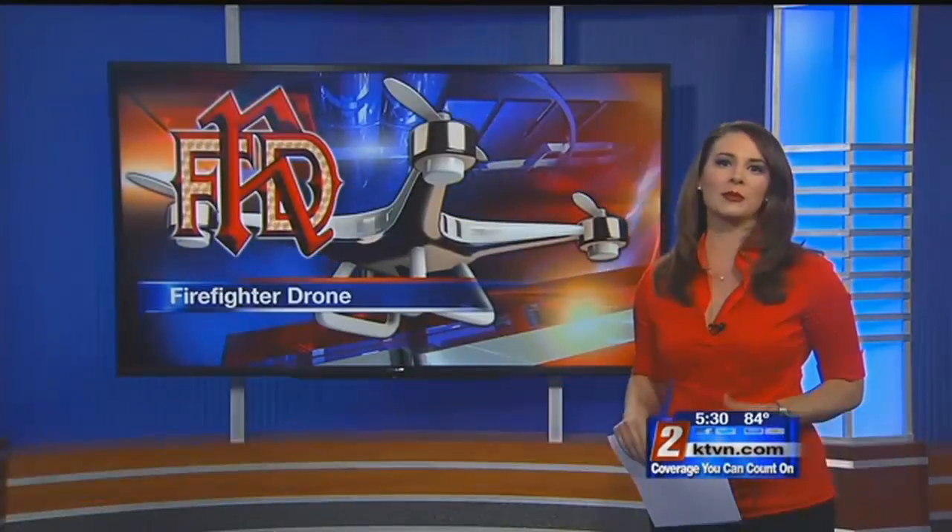Arianna Bennett joins us now here in the studio. Eyes in the sky — pretty useful. In the simulation they did today, we got a pretty close look at this. They showed how getting a new angle on a fire can help them spot issues quickly and keep everyone safe.